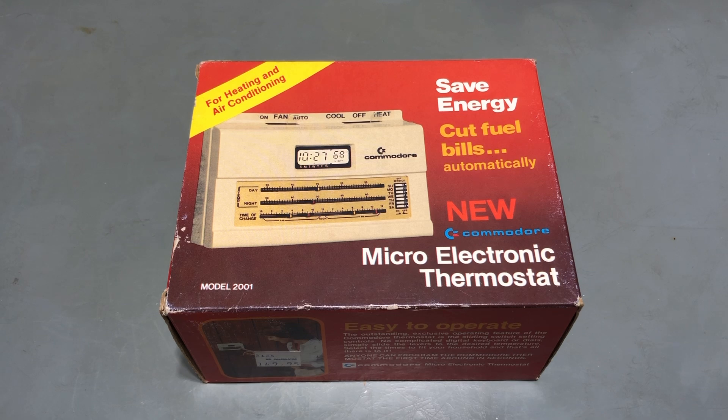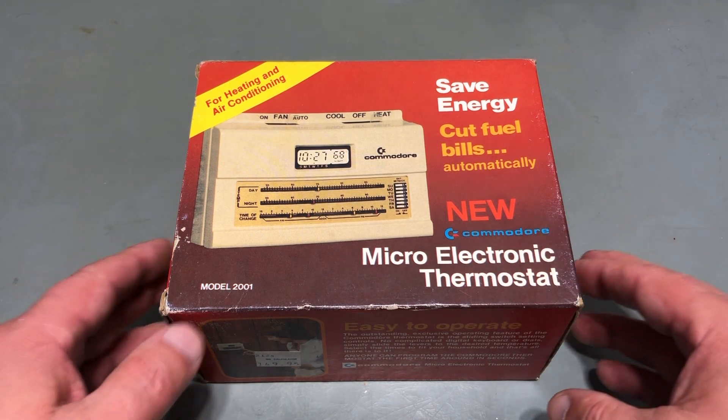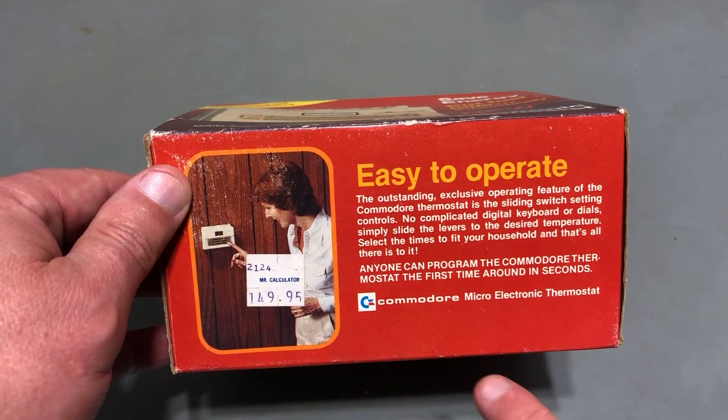Before we get into the historical details, let me show you this thermostat. It's a wonderful example in the original box. I'll spare you the suspense and tell you right off the bat that yes, these are related to Jack Tramiel's Commodore. The chicken lips logo on the box is a great first hint and it's shown on several locations on the box.